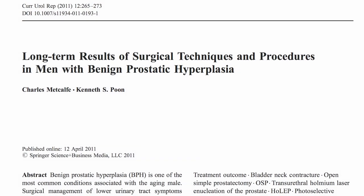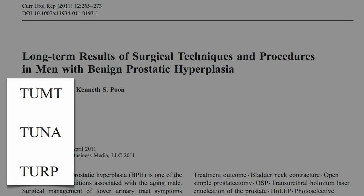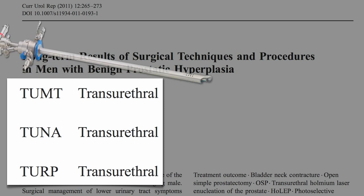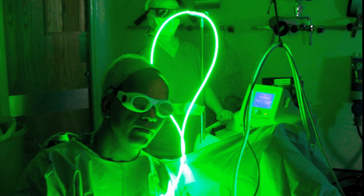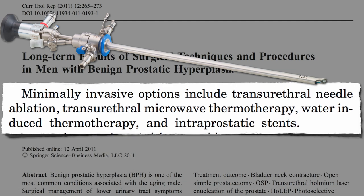There are lots of different Roto-Rooter-type techniques with innocent-sounding acronyms like TUMT, TUNA, or TERP, disguising the rather unpleasant reality. The T's stand for transurethral — meaning up the penis — with an instrument that looks like this: a resectoscope. Then you're left with terms like microwave thermotherapy and needle ablation. They just tunnel up there and start burning, sometimes using lasers to burn out a shaft. And these are the minimally invasive options.